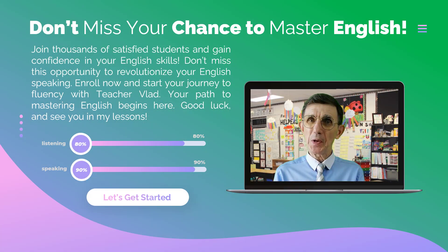Join thousands of satisfied students and gain confidence in your English skills. Don't miss this opportunity to revolutionize your English speaking. Enroll now and start your journey to fluency with Teacher Vlad. Your path to mastering English begins here. Good luck and see you in my lessons.